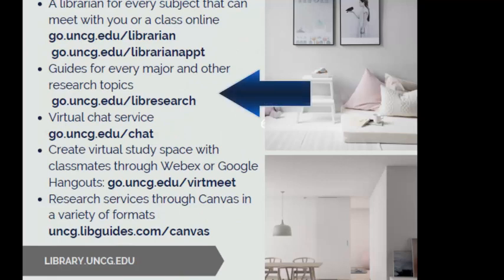We have a research guide for every major at UNCG, including research topics as well. You can access them at go.uncg.edu/lib-research.